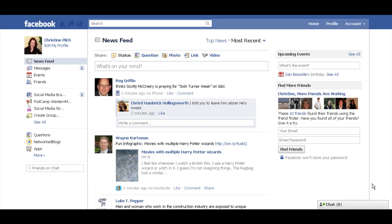Hi everybody, this is Christine Pilch with Grow My Company. Facebook made a couple recent changes. One is more of a convenience issue, or inconvenience I should say, and the other one has some potential privacy implications. So let's take a look.